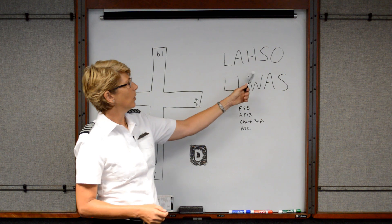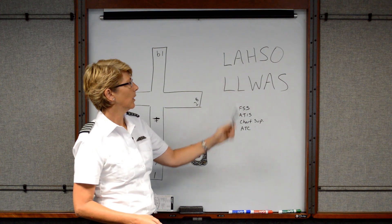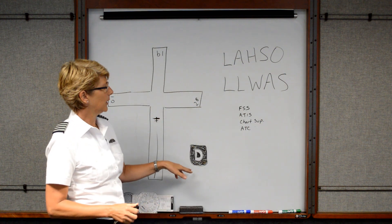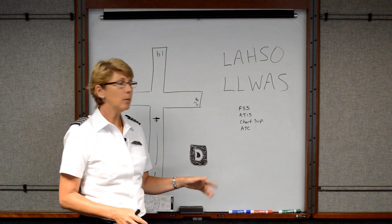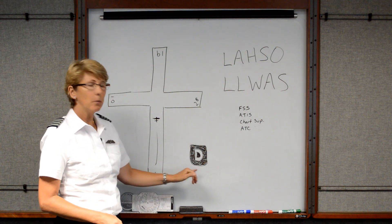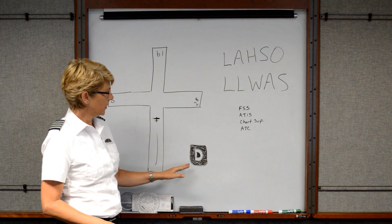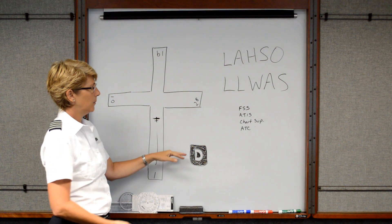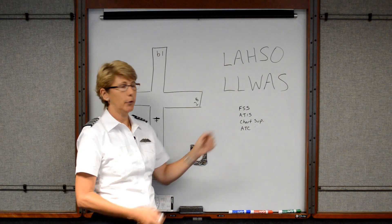So again: Land and Hold Short Operations and Low Level Wind Shear Alerting System. Now, if you're looking at an airport diagram or in the chart supplement for the airport, you may see a little symbol. What this symbol is telling you is that the declared distance for a Land and Hold Short Operation can be found in the chart supplement book.